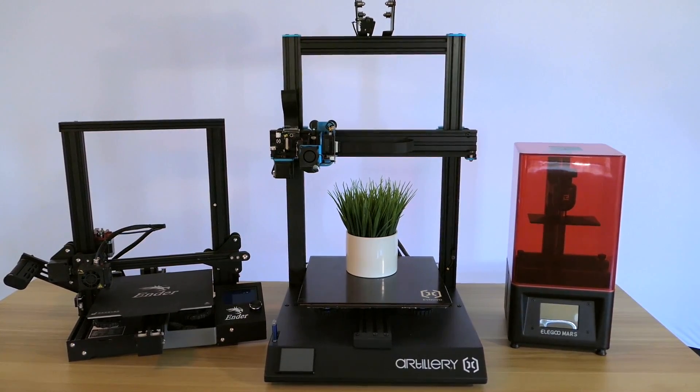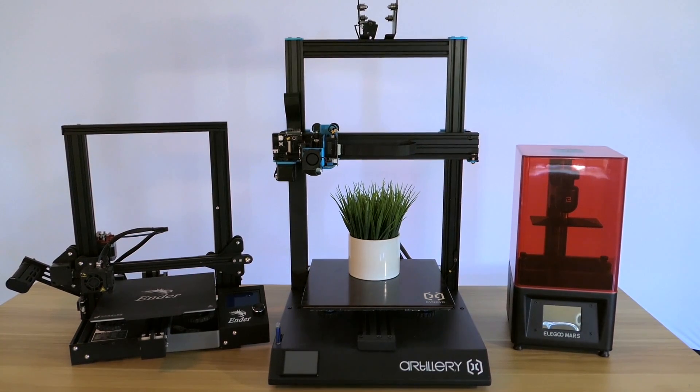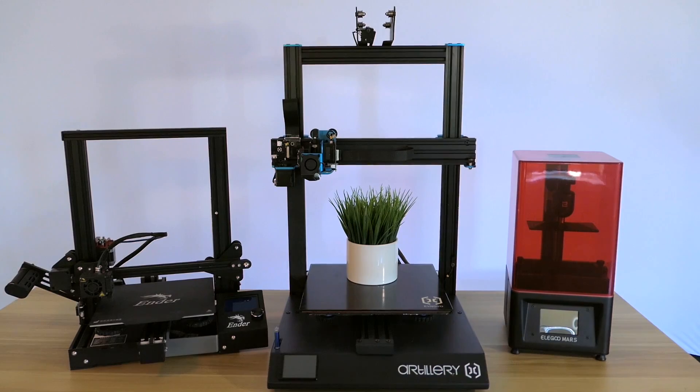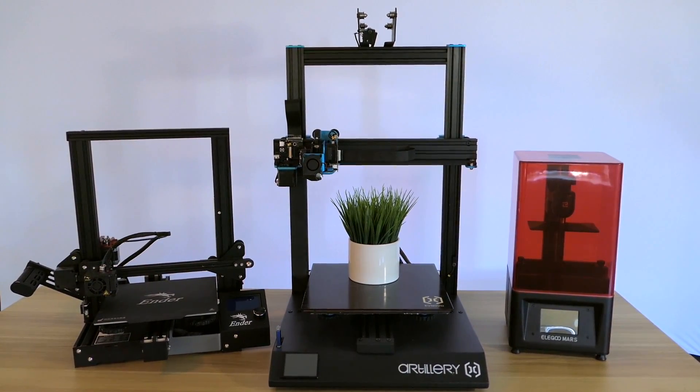Hey guys, welcome back to another 3D printing video. 2019 was a great year for 3D printers, and in this video I chose three printers that I thought were the most impactful — at least for me — and seemed to have the best value for the money. Hopefully you enjoy this video, let's get started.